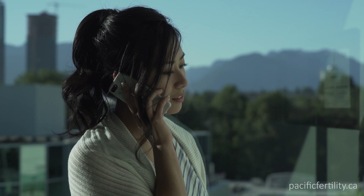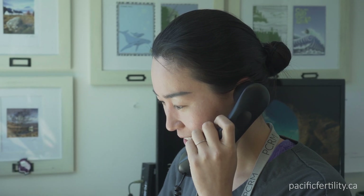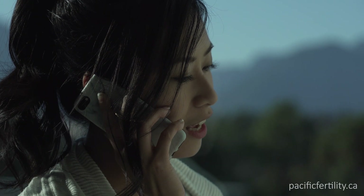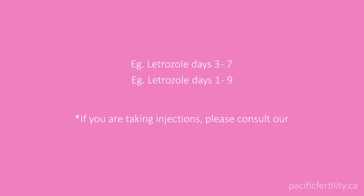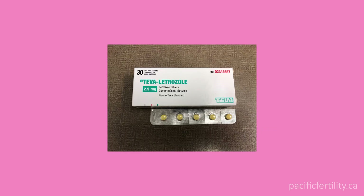Call PCRM on the first day of your period and ask to speak to a nurse. The nurse will review your chart to ensure everything is ready for you to start treatment. Begin your medication as prescribed. For example, letrozole is often taken as one tablet every day for five days, beginning on the third day of the period.